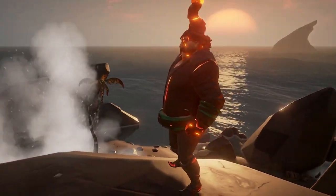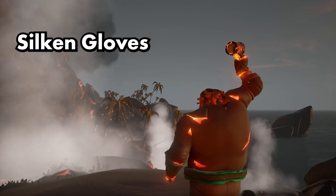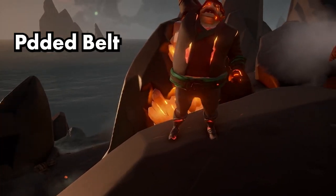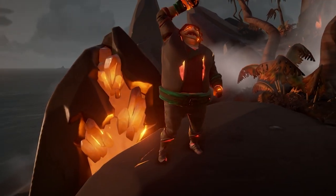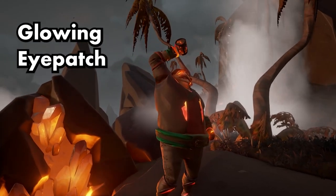Outfit five. The shirt is the layered shirt. Gloves are silken gloves. Belt: padded belt. Boots: sturdy. Eyepatch: glowing eyepatch.